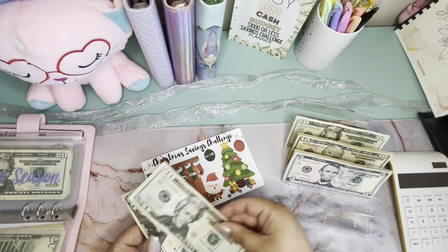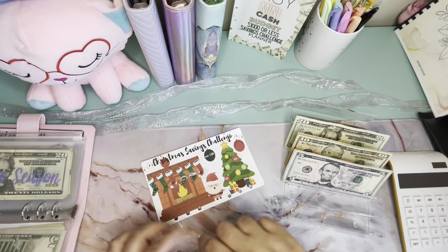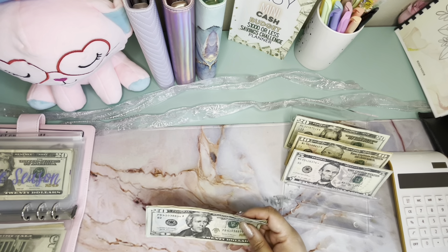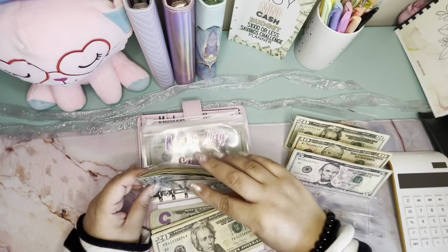We're going to go ahead and put $55 in here: 20, 40, 50, and 5. And we are finished with this challenge! It is so satisfying finishing challenges — it's not even funny. I did not know it was this satisfying.